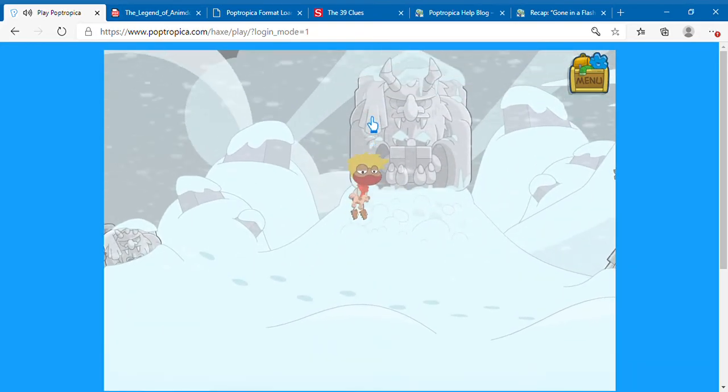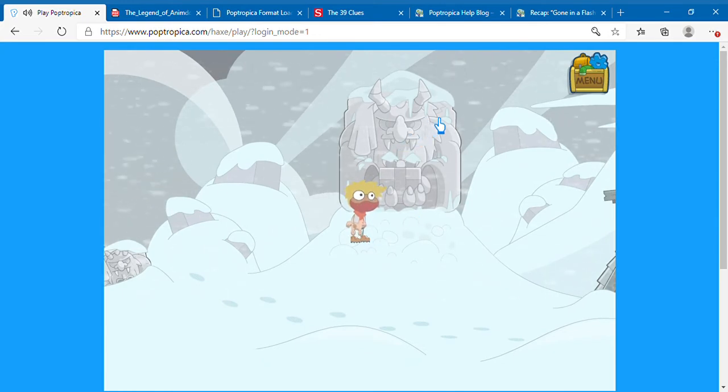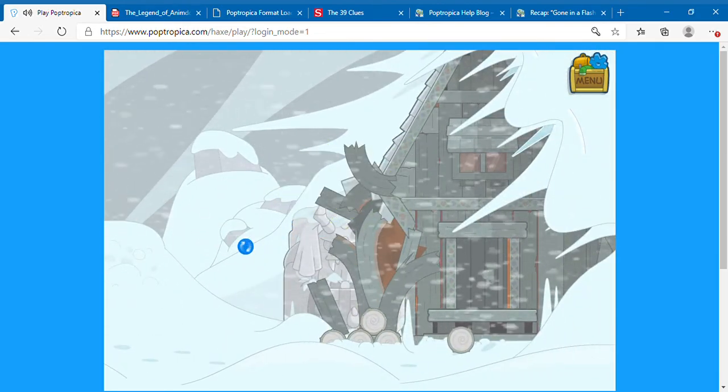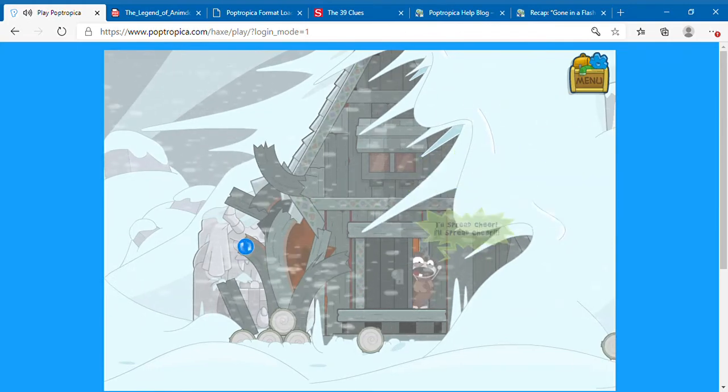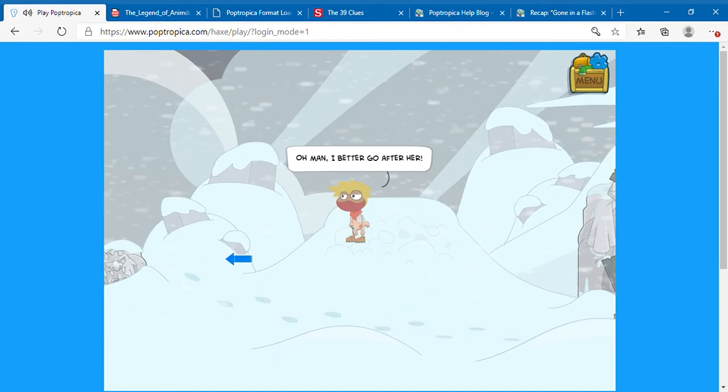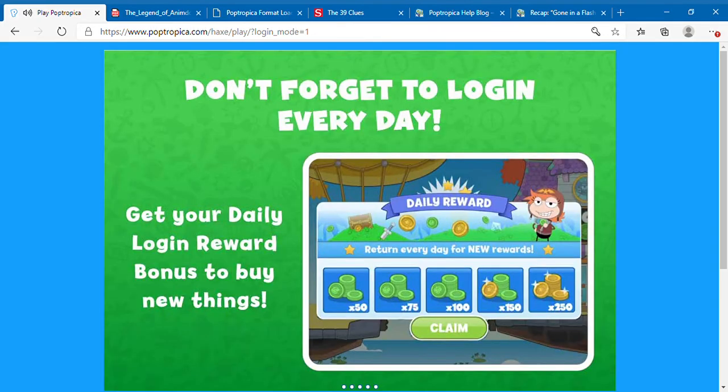Remember how we could move the other blocks when we were climbing up here? Well, let's try this one. I don't know if that's symbolic — the fact that we literally broke her house, the self-imposed prison.